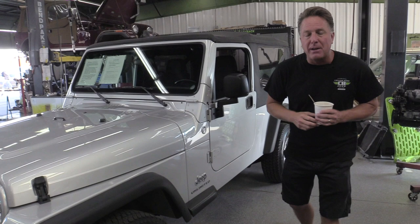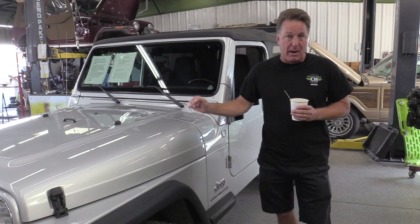The reason these are considered holy grail is they're the ultimate Jeep to modify. There are still guys today who believe the LJ is the best platform to four-wheel, even over and above a JK and a JL.